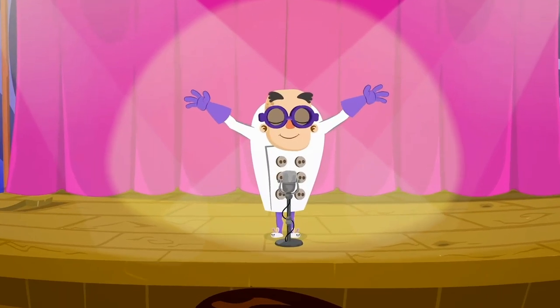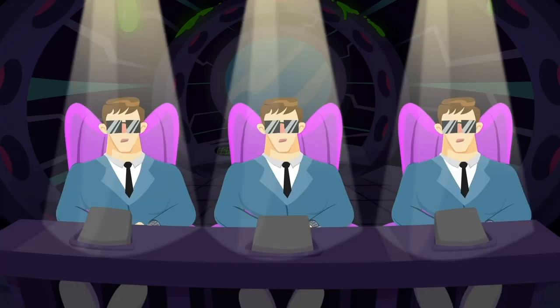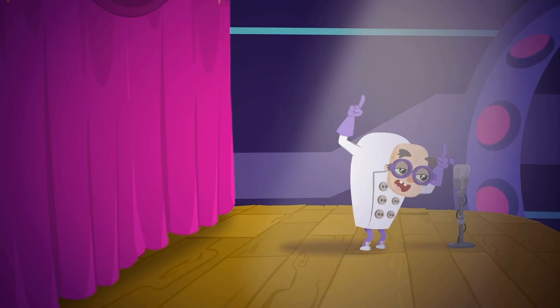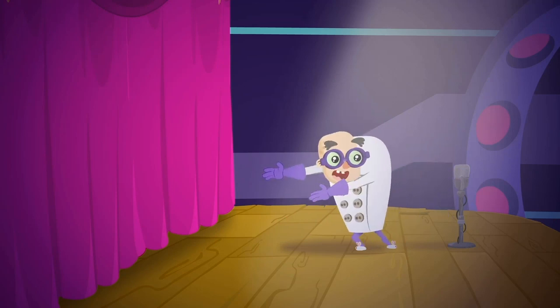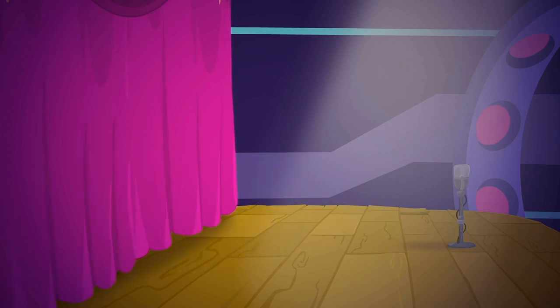Welcome back to Dr. Spooky's Talent Show, with our esteemed panel of judges, the pitiless minions. Next, Dr. Spooky will go behind that curtain and will come out transformed into someone completely different.